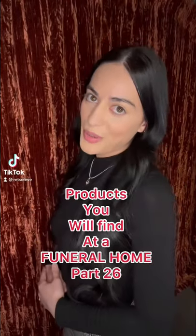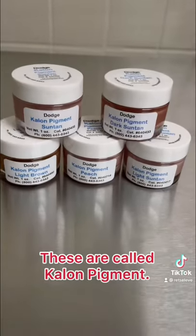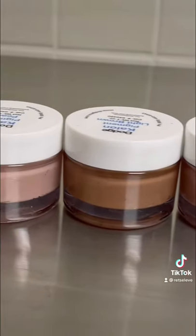Products you will find at a funeral home, part 26. These are Kaelan pigments. These containers are filled with makeup specifically created for the deceased.